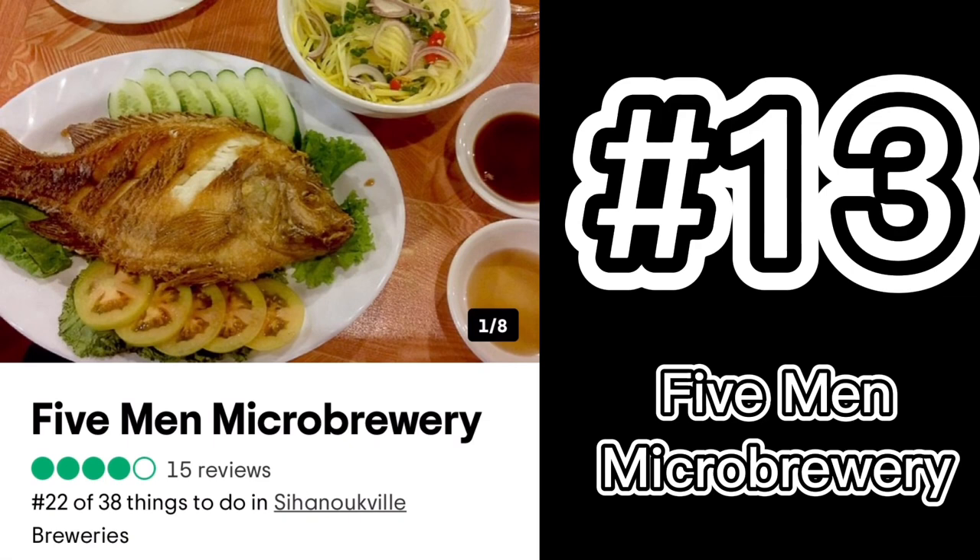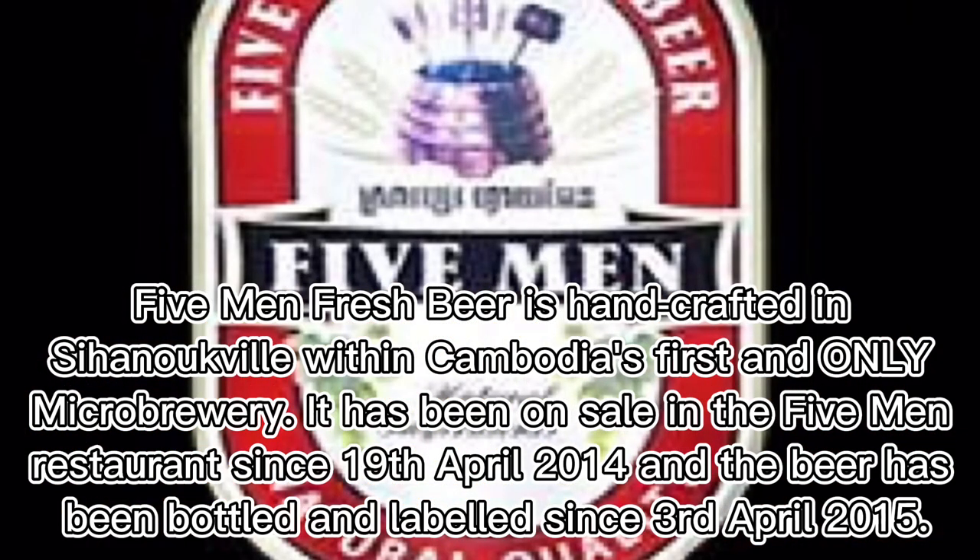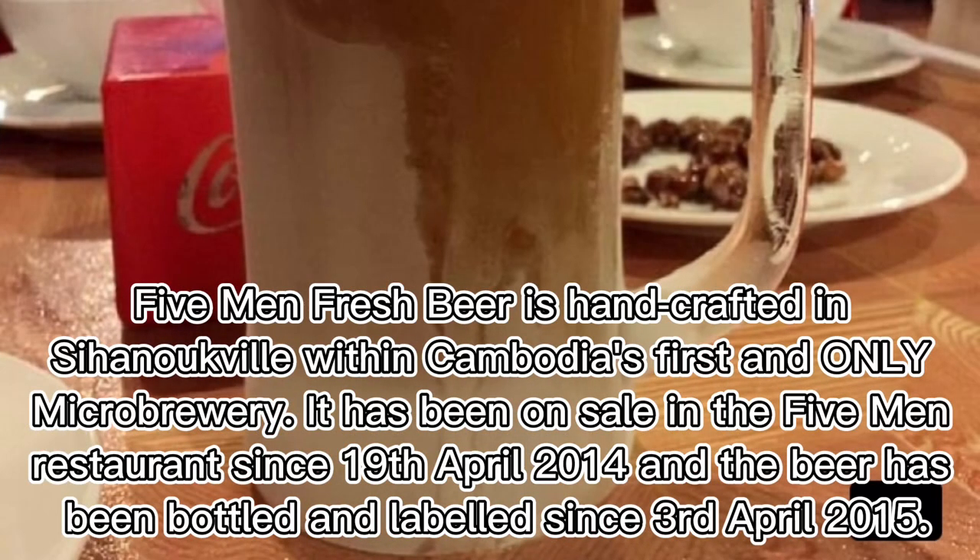Number thirteen: Five Men Micro Brewery. Five Men fresh beer is handcrafted in Sihanoukville within Cambodia's first and only micro-brewery. It has been on sale in the Five Men restaurant since April 19th, 2014, and the beer has been bottled and labeled since April 3rd, 2015.